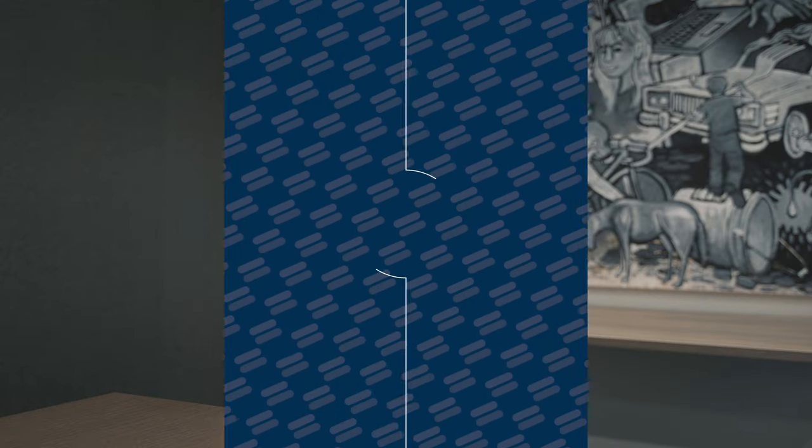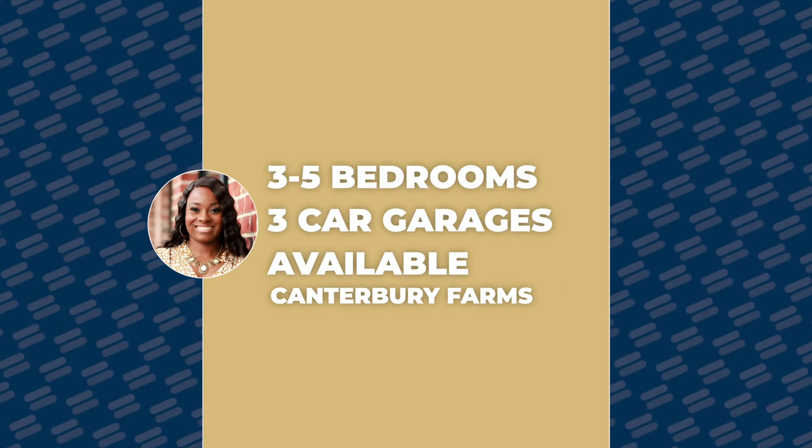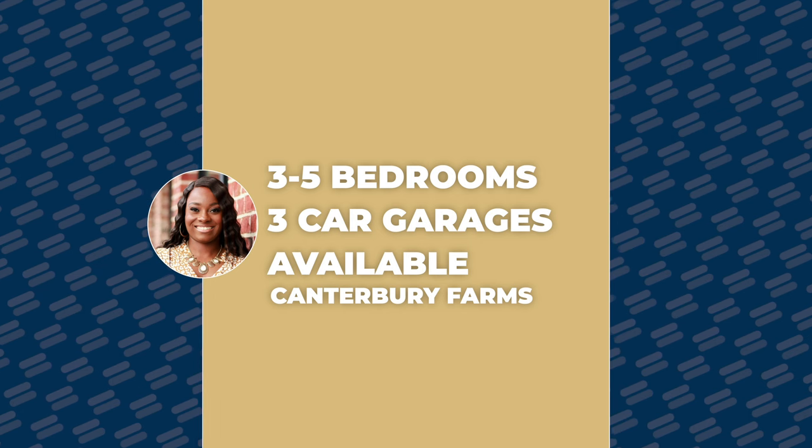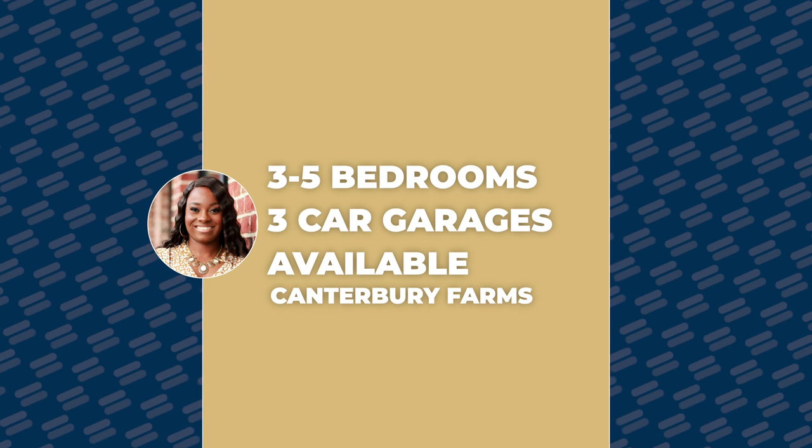Pricing in Canterbury Farms is wide-ranging — you can find a home in the high $200,000s all the way up to the mid $400,000s. Homes range from three bedrooms up to five bedrooms, and some even have three-car garages. If you're okay with large communities, this is definitely the subdivision for you.